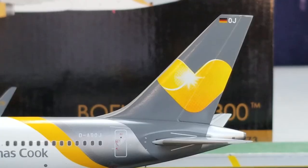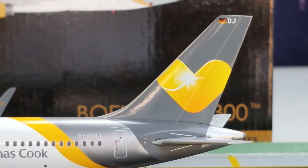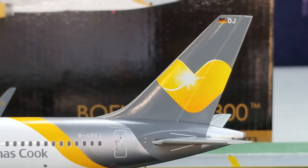Now we're at the back of the aircraft on the port side, where you see the nice gold, silver, and gray cheat line painted there. More importantly, that little Sunny Heart logo displayed on the tail fin — this is the Sunny Heart logo that has become the official symbol of Condor and the Thomas Cook Group, meant to symbolize the unification of airline brands within the entire Thomas Cook Group. You also see the German flag decal on top of the tail fin, representing Germany as a major flag carrier, and the partial registration ship number OJ on the tail fin.